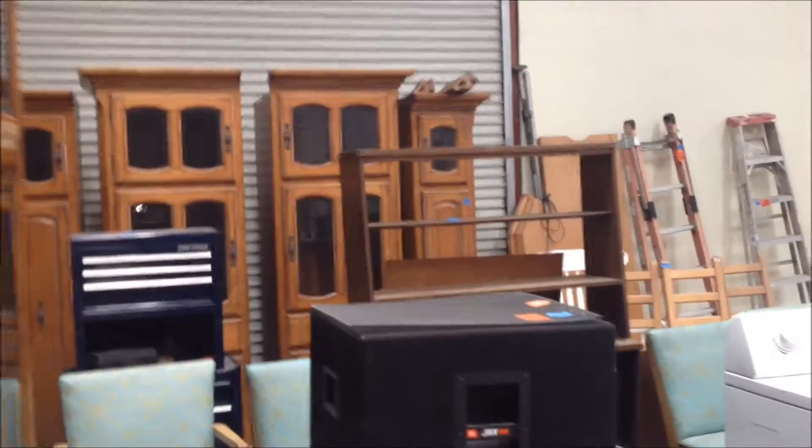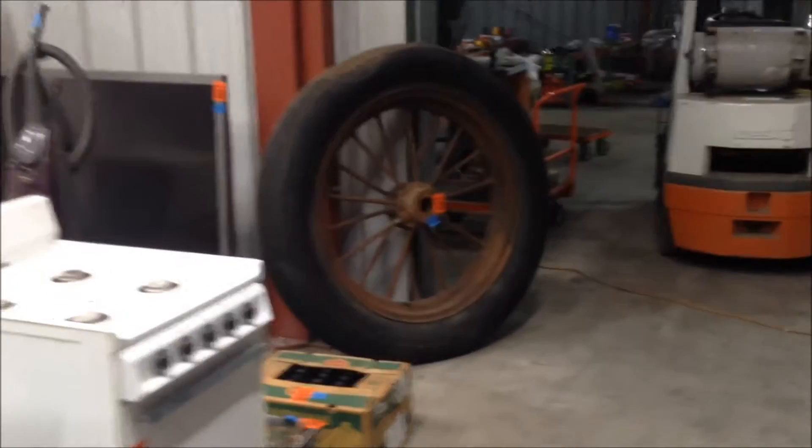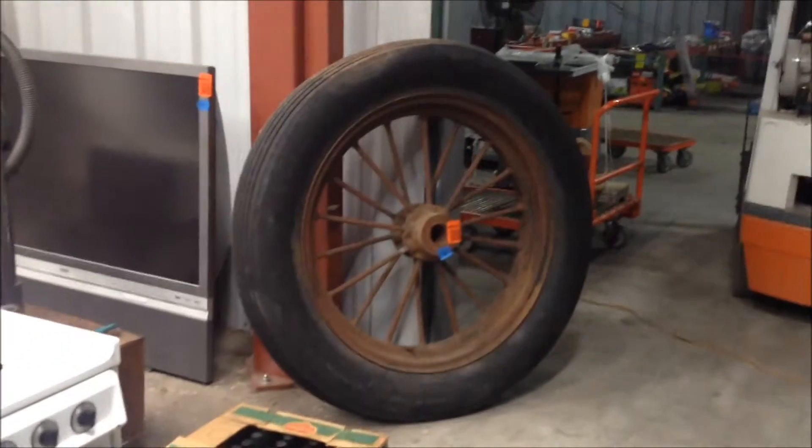As you look in the background you'll see some other fun things — appliances. Over here there's an antique, a cool roll top desk, and some lawn mowers.